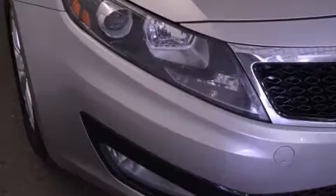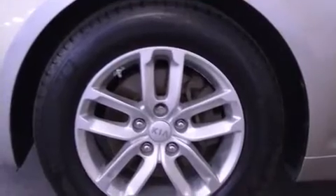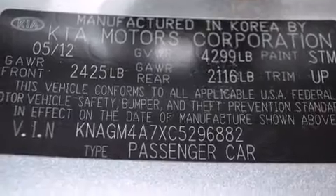It's equipped with tons of terrific amenities, but it won't break your budget — such as remote keyless entry, a tachometer, variably intermittent wipers, a trip computer, and one-touch window functionality.